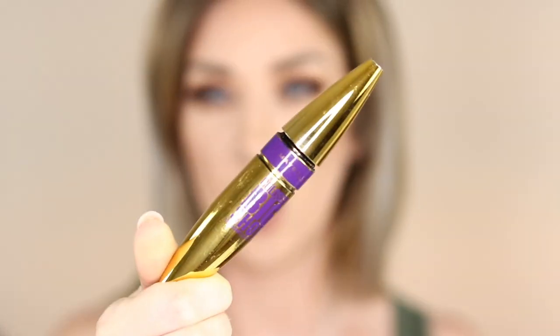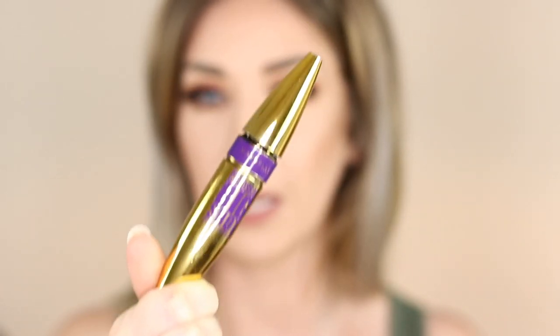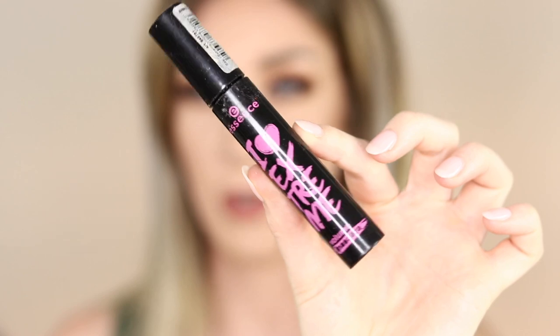I have two mascaras. The first is the Maybelline Big Shot mascara — I have another one on the go. It's a good mascara for volume but I don't feel like it provides much length. I do prefer the Essence I Love Extreme Volume mascara — it's my favorite and it's so cheap, like five or six dollars. If you already have longer lashes and just want extra volume, definitely pick that one up.